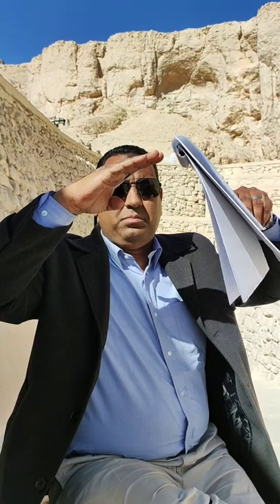Then came King Sneferu, the first king of the fourth dynasty. He ordered his architects to build a complete true pyramid — the first attempt ever. They miscalculated the angle; it was too wide open. To finish it, they had to modify the angle halfway up to reduce weight added at the top, because the structure started cracking — the bedrock at Dahshur was too weak.